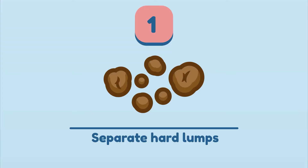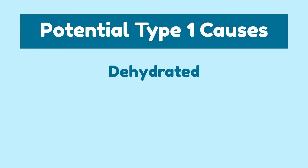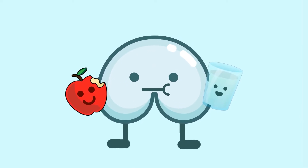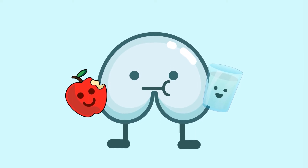Type 1: Separate Hard Lumps. Type 1 poops are small, nut-shaped, rock-like, and can be difficult to pass. If your poop matches this description, you most likely are dehydrated, lacking fiber, and/or constipated. This is a sign that you should be focusing on improving your dietary intake and hydrating more often. Be sure to boost servings of natural foods into your diet.